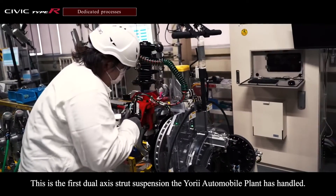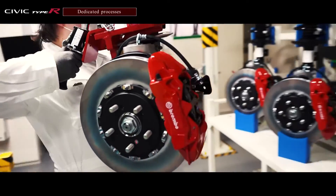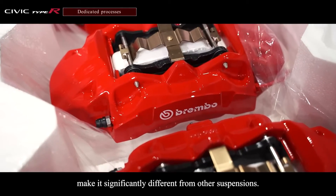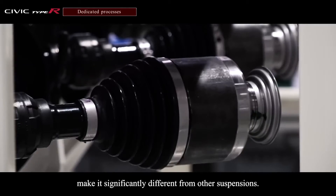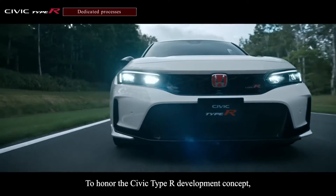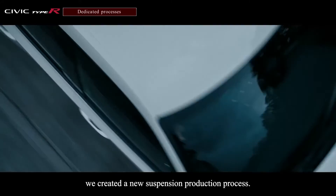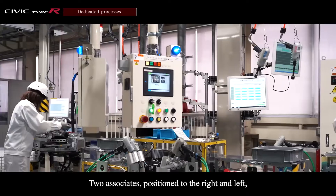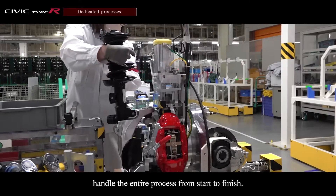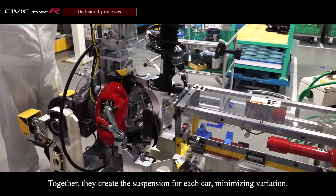This is the first dual-axis strut suspension the Yorii Automobile Plant has handled. The number and weight of components and assembly structure make it significantly different from other suspensions. To honor the Civic Type R development concept, we created a new suspension production process. Two associates, positioned to the right and left, handle the entire process from start to finish. Together, they create the suspension for each car, minimizing variation.